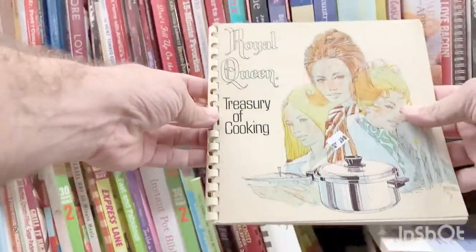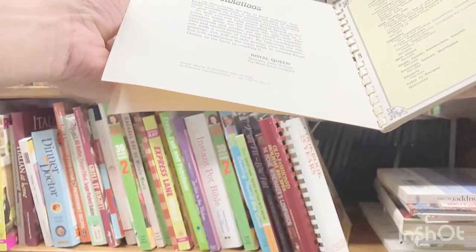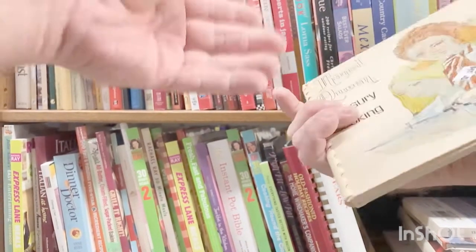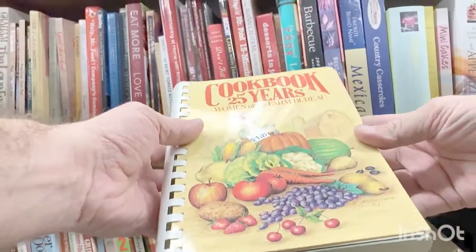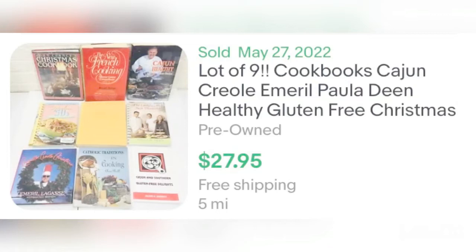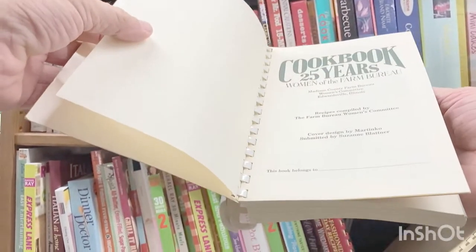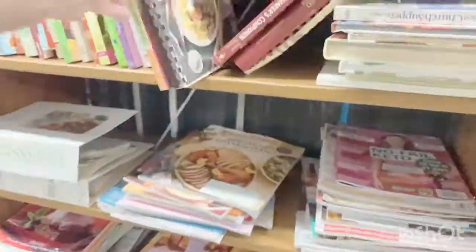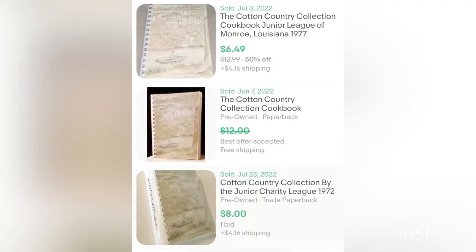I tend to stay away from plates — they take up a lot of space and are time consuming. But cookbooks are always great. I'll pick them up to lot together, but you want to stay away from generic ones like Betty Crocker or Better Homes and Gardens — anything mass produced. Good cookbooks are worth picking up for 50 cents or less. I have a bunch of listings with lots of cookbooks together. I found a Cotton Country Collection — Louisiana Junior League of Monroe cookbook — paid a dollar twenty-five and sold it for twelve dollars. People love Louisiana cookbooks.